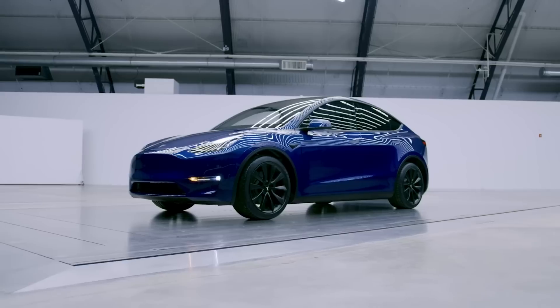Tesla recently announced an all-new Model Y and the specs are going to be crazy. In this video, we're going to deep dive into the tech improvements of the new Model Y and I'm going to predict what kind of range and performance gains we should see.